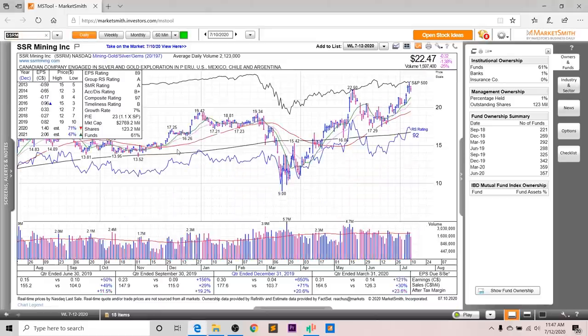Next up, we've got SSRM, which is a gold stock. Overall, you can see very strong growth in terms of earnings and sales the past few quarters. Last quarter, earnings were up 121%, sales up 30%, and after-tax margins up 23.6%. In 2020, the annual EPS is supposed to grow 71%, and in 2021 a further 47% — quite substantial growth. The overall EPS rating is an 89, the group RS is an A, the SMR rating is an A, the accumulation distribution is a B+, and the overall composite rating is a 97.